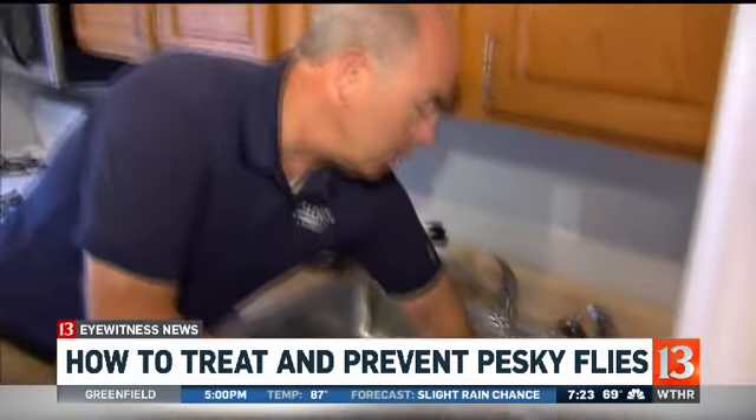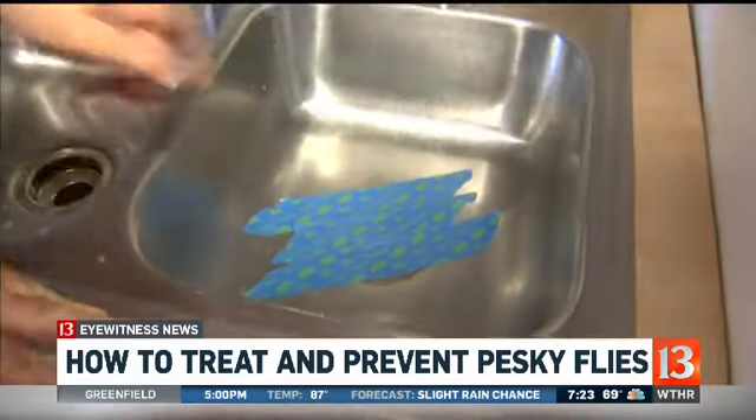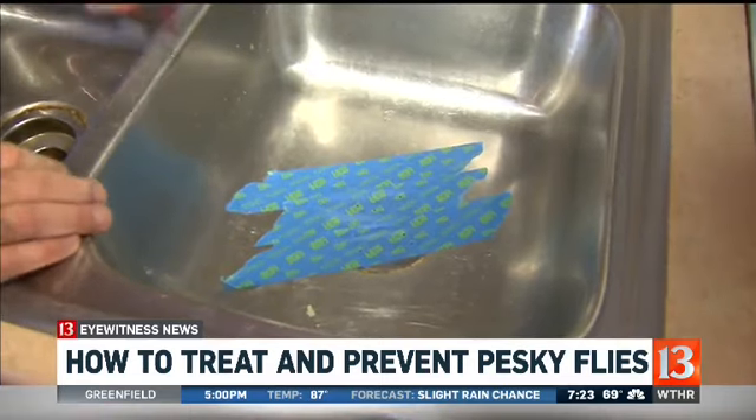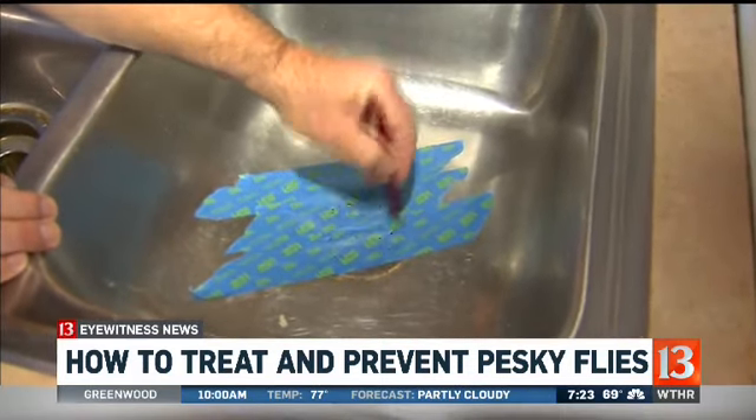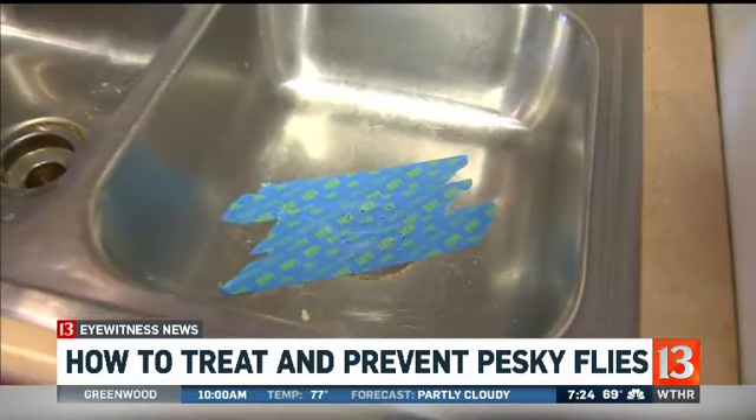On the drains, what you can do is cover over the drains with something, pop some holes in it, leave it overnight, and you'll see what's stuck to the bottom of it tomorrow morning — you'll find out if they're breeding in there.